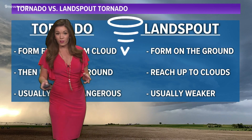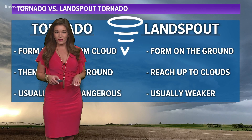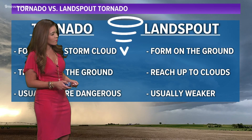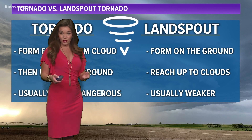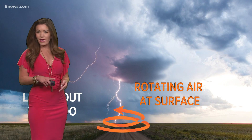Landspout tornadoes are just the opposite. They form as those winds start to converge on the surface and then get sucked up into the clouds, into the storms — typically a little weaker. The National Weather Service will be going out tomorrow to check out the damage and assess EF0 or EF1.